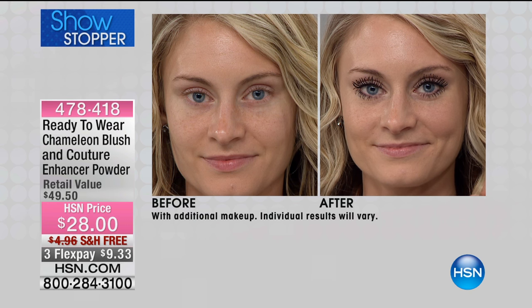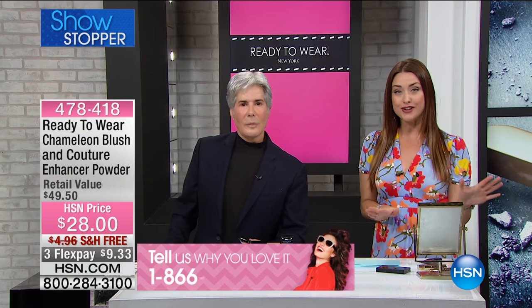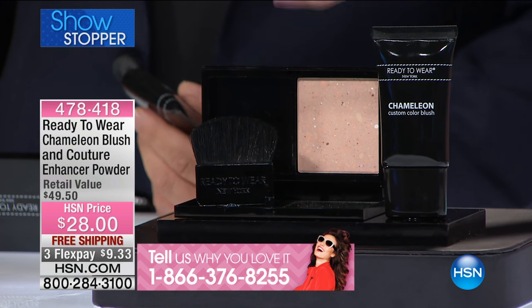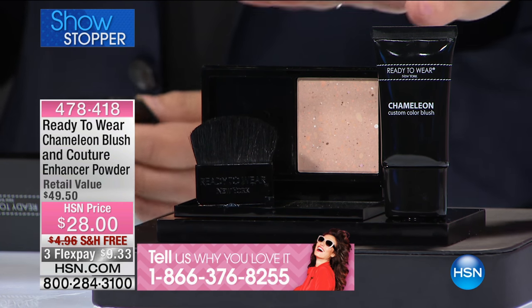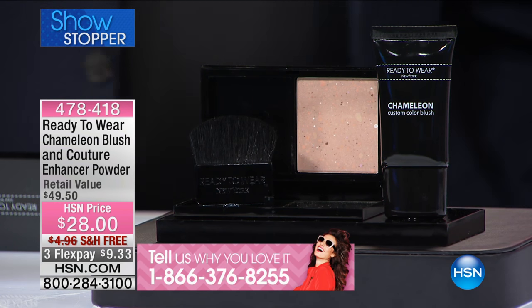Your showstopper — take a look at the results you're going to be able to get with the ready-to-wear chameleon blush and couture enhancer powder. These are two of my favorite products in the entire line put together for you today. It's a $50 retail compare, and they are amazing — the most amazing ingredients out of Italy. Let's start with the couture powder. No matter what color skin tone you have, this is your one-and-done gorgeous powder that pulls out all of your natural skin tones.